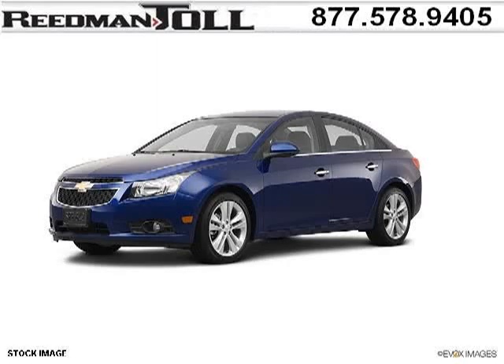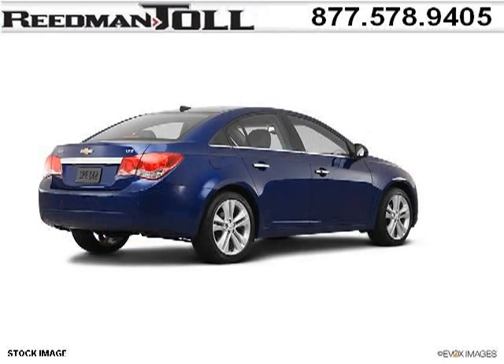Do you want to stretch your purchasing power? Well, take a look at this outstanding 2012 Chevy Cruze. This Cruze would look so much better with you behind the wheel instead of sitting on our lot.